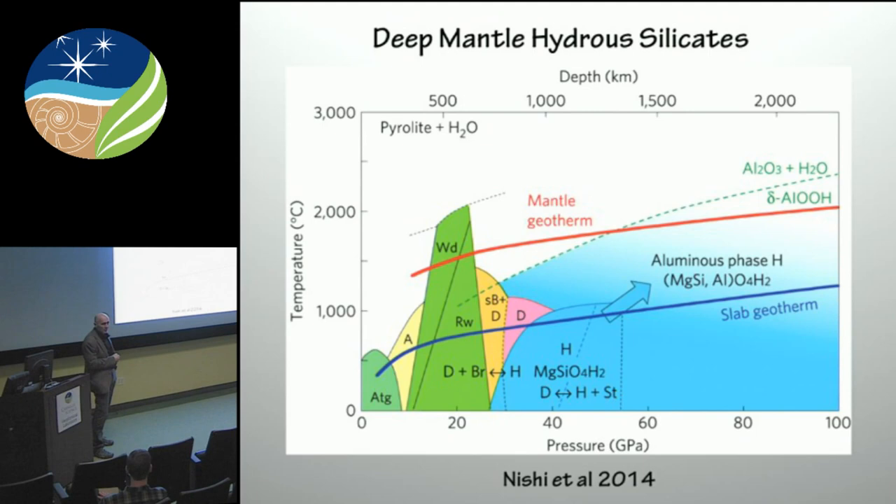Then you go through a series of dense hydrosilicates: phase D, super hydrous phase B, and eventually this new phase H. I'll show you some experiments which show that phase H, MgSiO₄H₂, when you add alumina, can go all the way to the core-mantle boundary. This is the kind of path we're interested in for recycling water into the lower mantle.